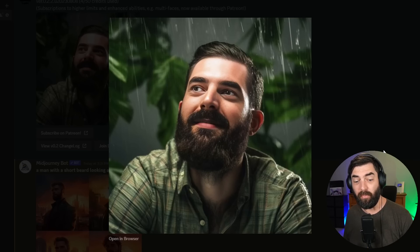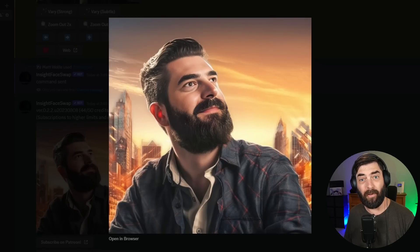Up until recently, it's been nearly impossible to get your own face into a MidJourney image, unless you were some super famous celebrity already trained into MidJourney. However, now there's a way to get images that look close to what you look like out of MidJourney. These images were generated with MidJourney. It doesn't work 100% of the time, but it's a lot closer than what we used to be able to do a few months ago. Let me break it down for you.